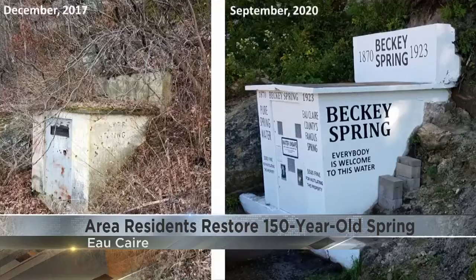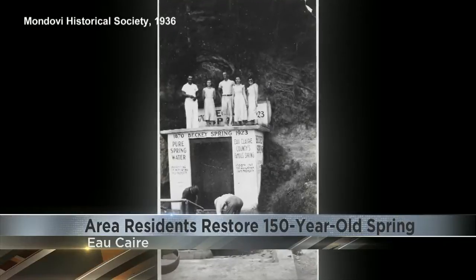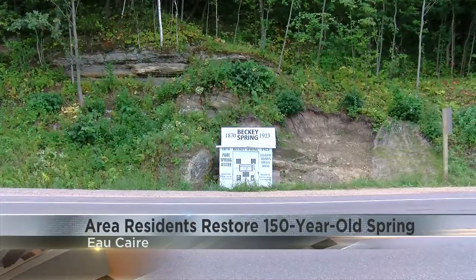A spring that spent decades out of use has gotten a facelift thanks to some local residents. Doug Carlson, with the help of several other area residents, finished the year-and-a-half restoration of Becky Spring, located south of I-94 on Highway 37 last week.